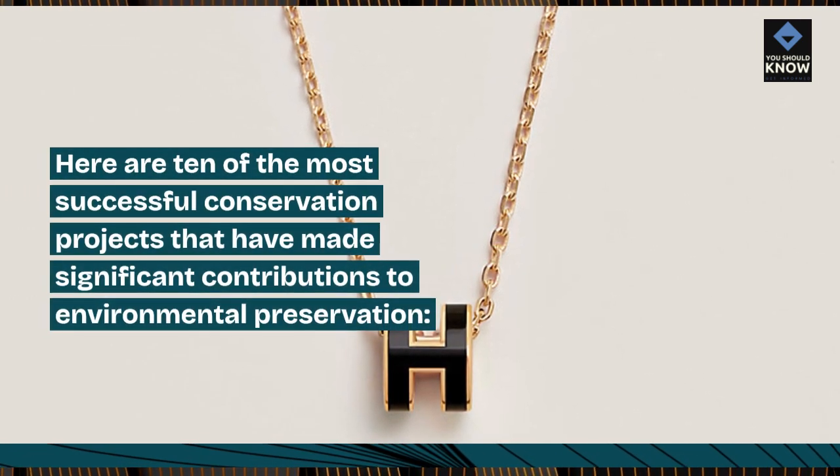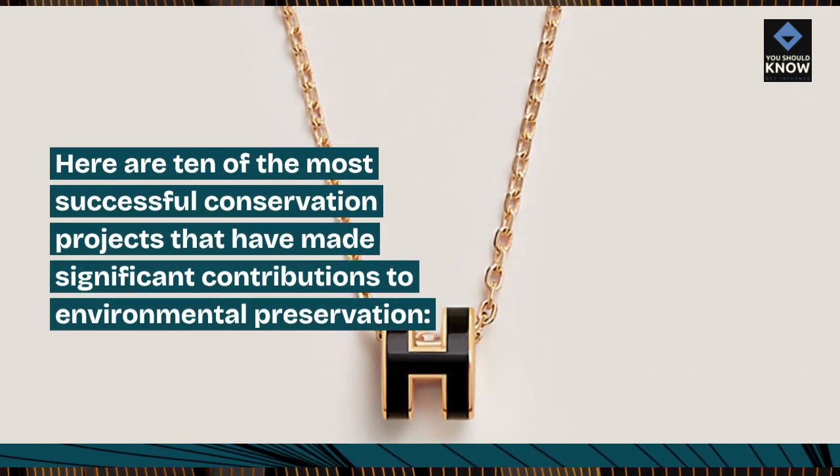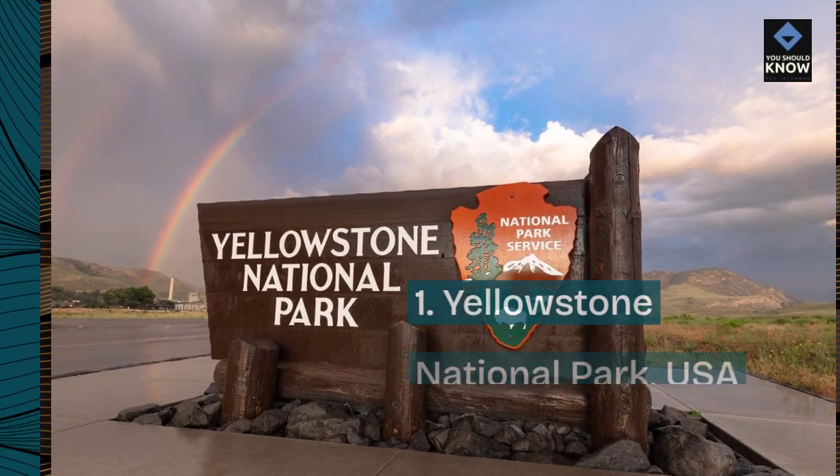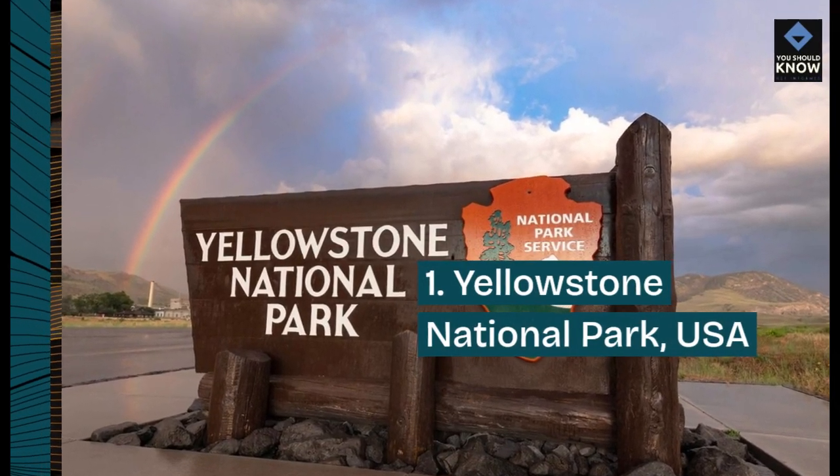Here are 10 of the most successful conservation projects that have made significant contributions to environmental preservation. Number 1: Yellowstone National Park, USA.